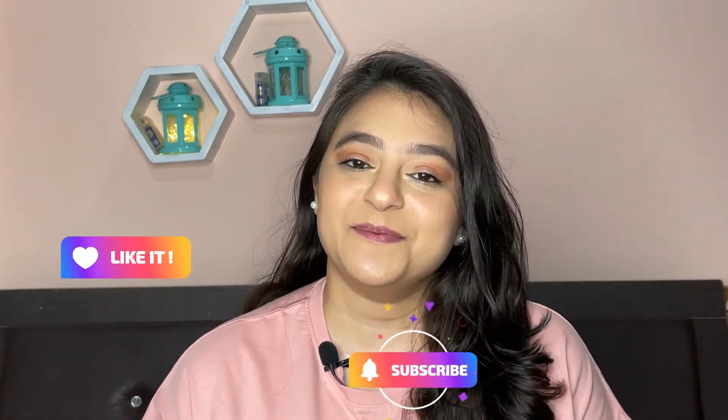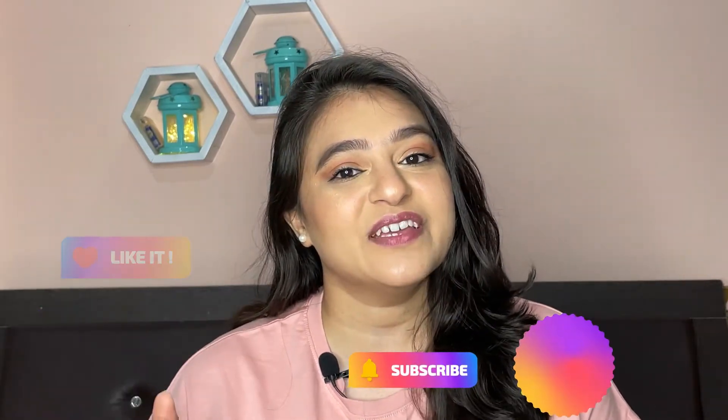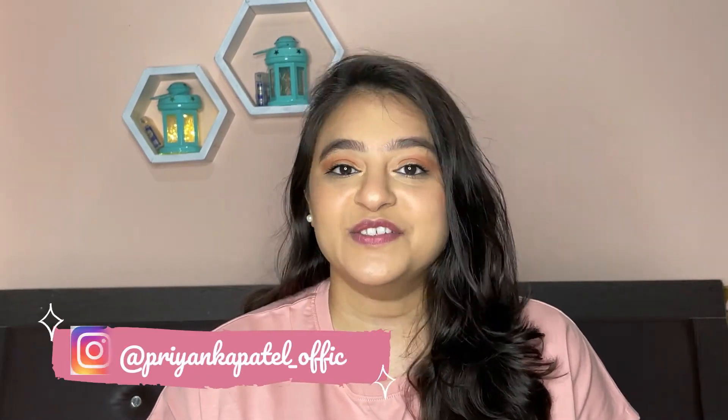That's it for today's video. I really hope you liked this mini video. If you liked it, give it a big thumbs up and subscribe to my channel. Hit the notification bell so that when I post a new video you will get that notification. Also follow me on my Instagram. We will meet in the next video — till then, bye bye!